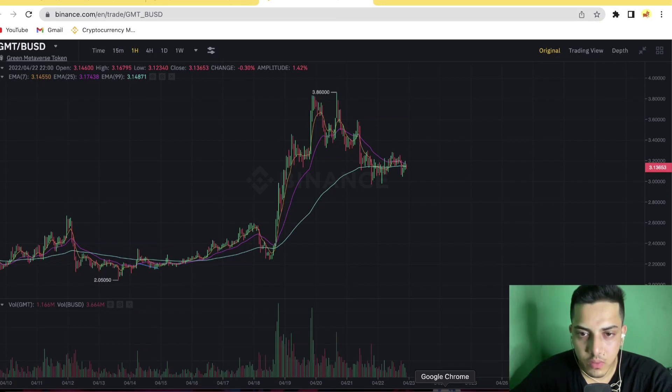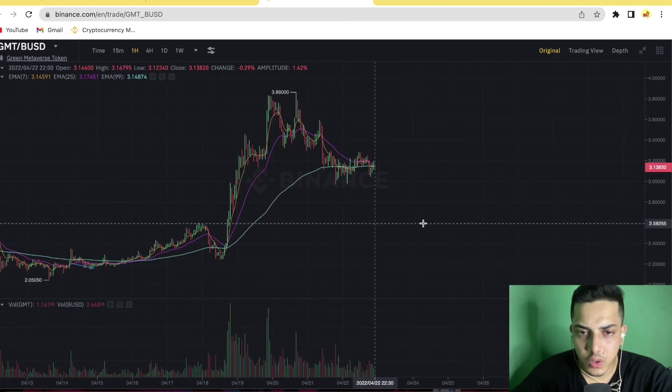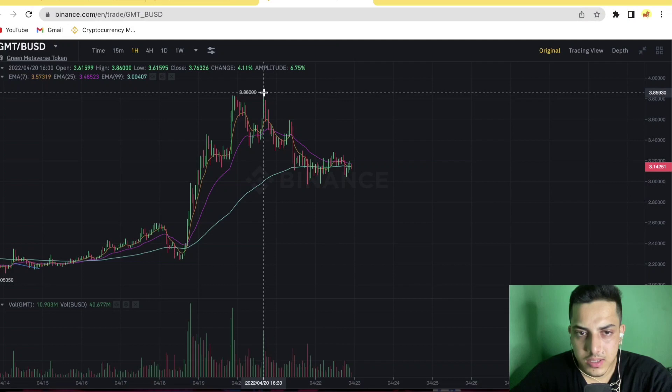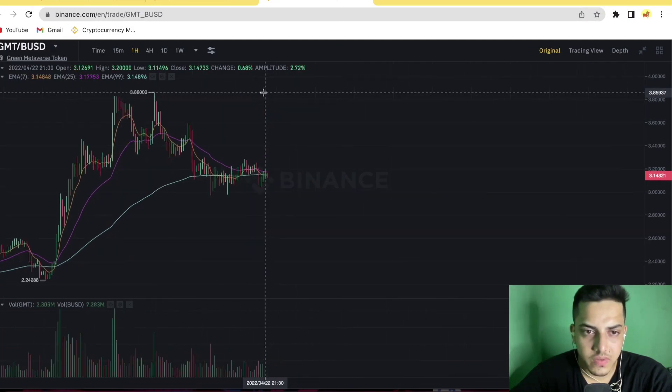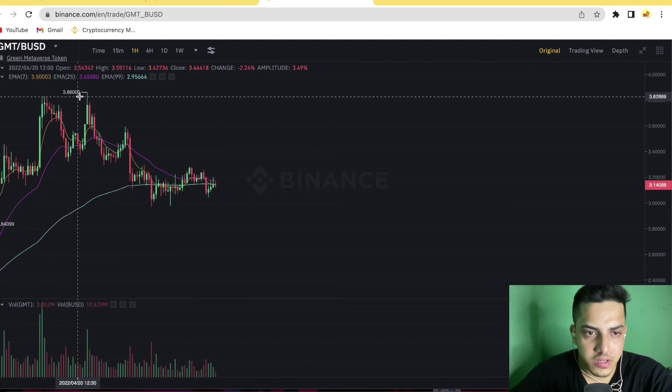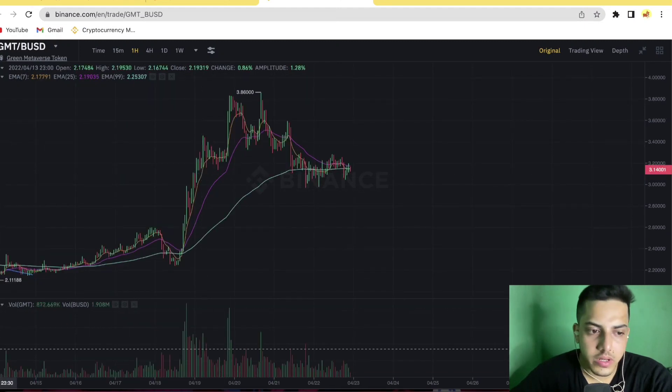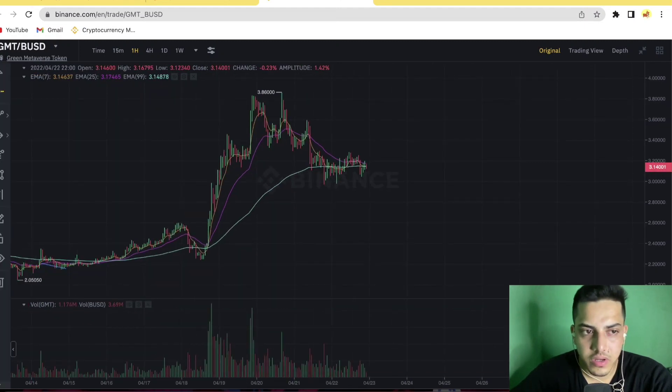Good evening everyone. Let's talk about GMT token — what we can do at this point, when to buy, when to sell, and what's going to happen next from here technically. First of all, looking at the chart, it's making lower lows from the top. It made a new all-time high at $3.86, and since then it's just making lower lows. It's bearish right now.